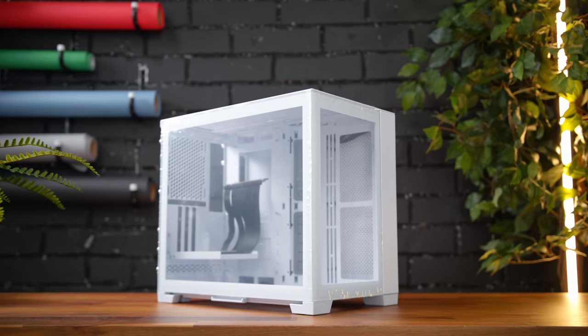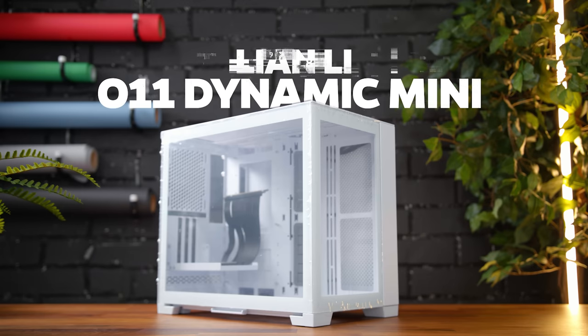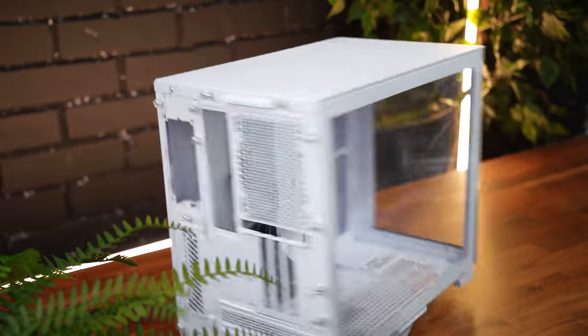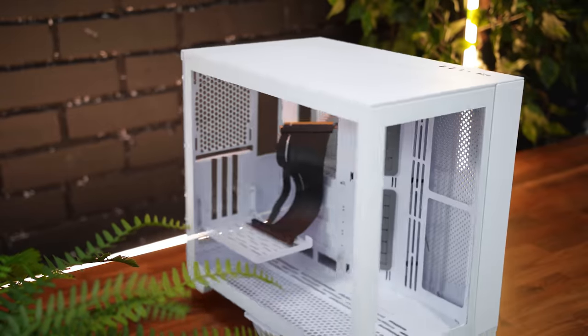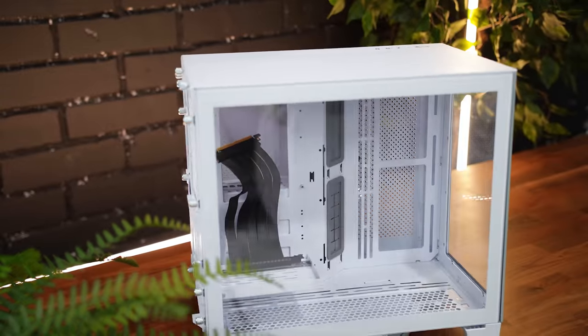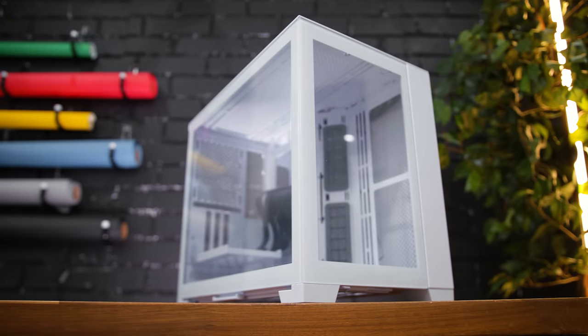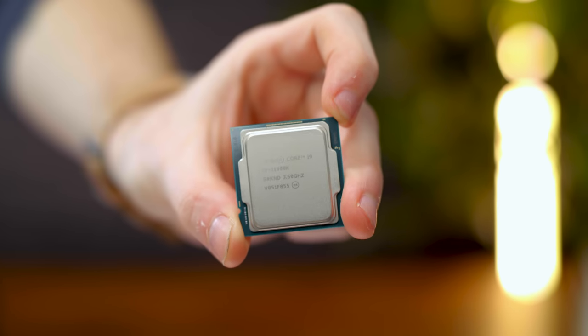First up, I'll be switching to the Lian Li O11 Dynamic Mini case — this is their all-white snow edition that is compact and super clean looking, especially when we add some mods coming up that'll really transform the case into something exciting. For the CPU, we'll go with the Intel i9-11900K.